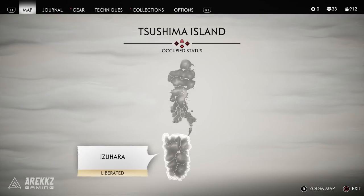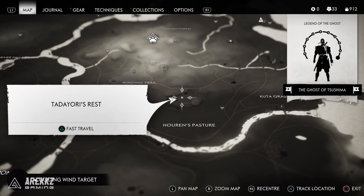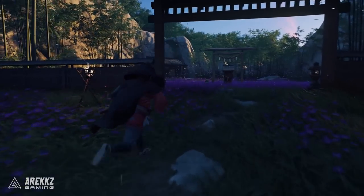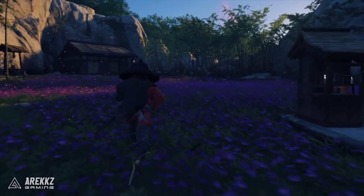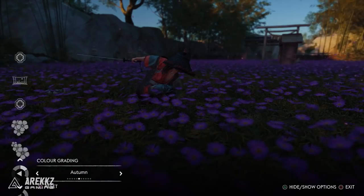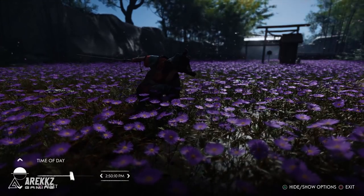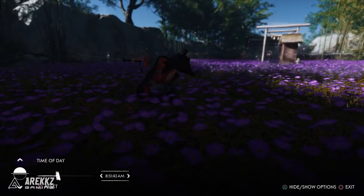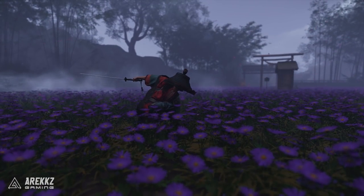Similar to the last one, location number three turns our attention to purple flowers. If you go to Tadayori's Rest, which is in the lower portion of the island in Izuhara, you can walk to it through a little gap in the rock. Pause anywhere in the midst of this and you have your nice purple flowers. The flowers actually go slightly further afield up the mountains, but this is a nice enclosed area with a few structures around it, so you can get some pretty cool shots.